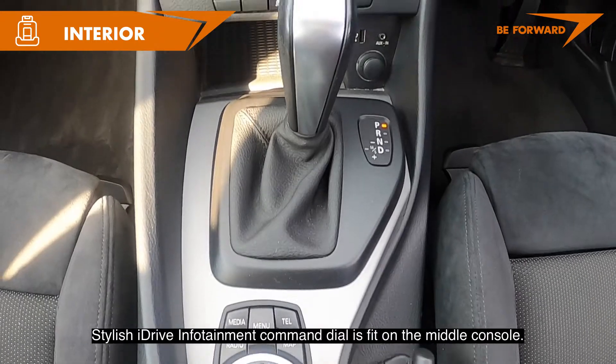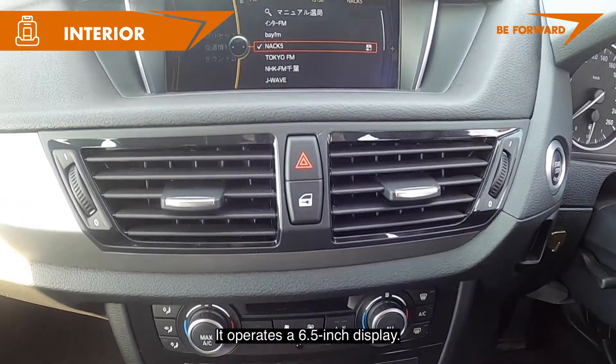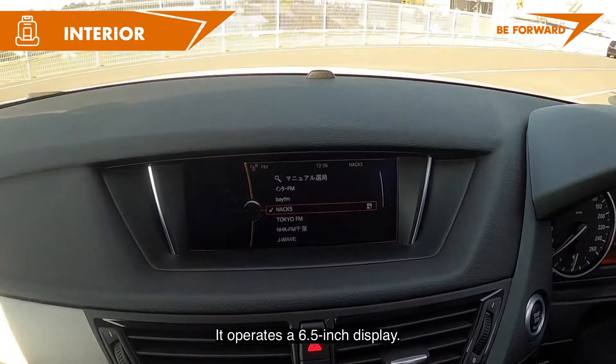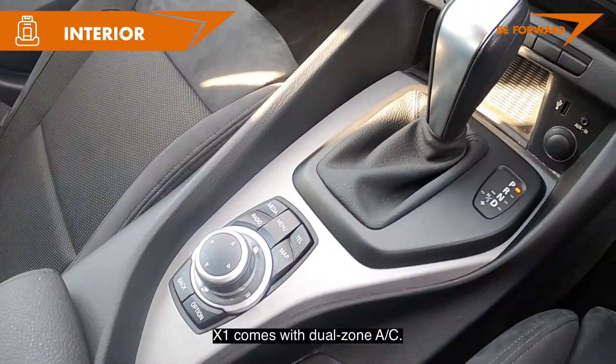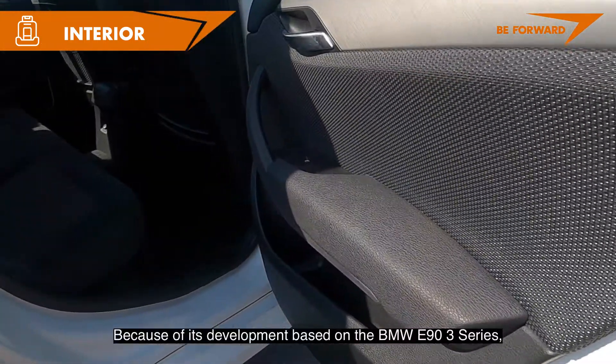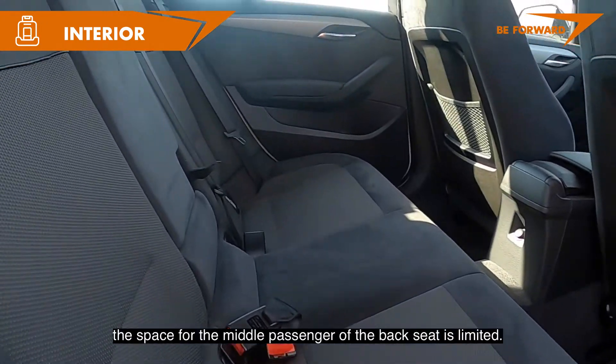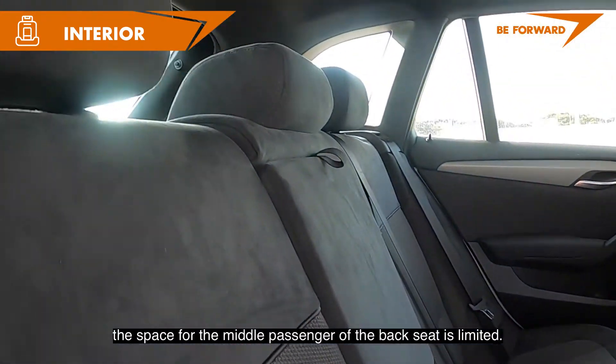A stylish iDrive infotainment command dial is fitted on the center console, operating a 6.5-inch display. The X1 comes with dual-zone AC. It is a 5-door, 5-seater, though because of its development based on the BMW E90 3 Series, space for the middle passenger in the back seat is limited.